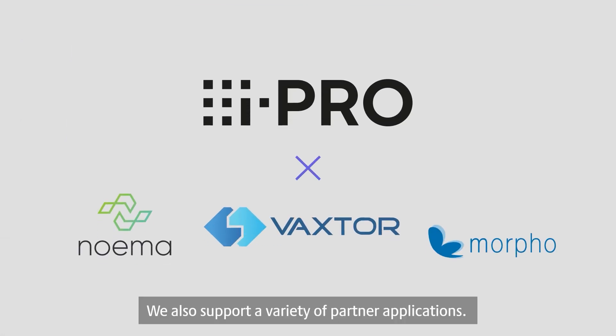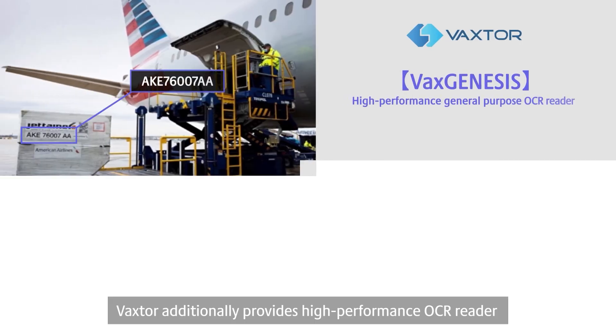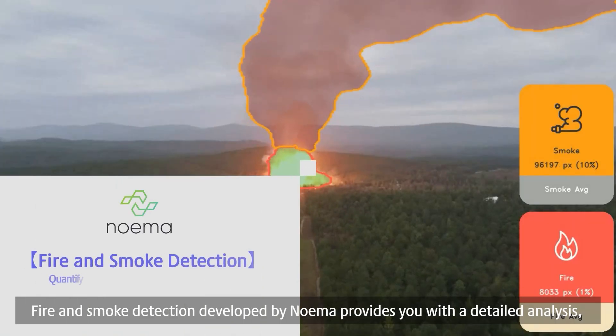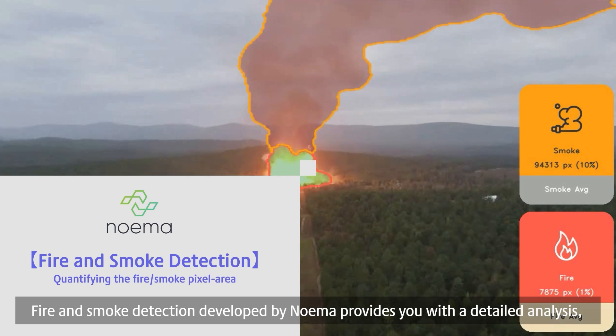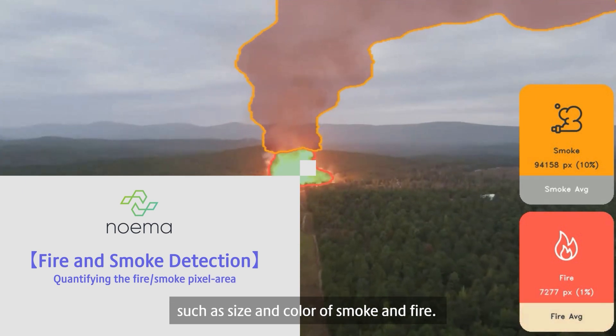We also support a variety of partner applications. Vaxter additionally provides high performance OCR reader and ISO container code recognition systems. Fire and smoke detection developed by Noema provides you with a detailed analysis such as size and color of smoke and fire.